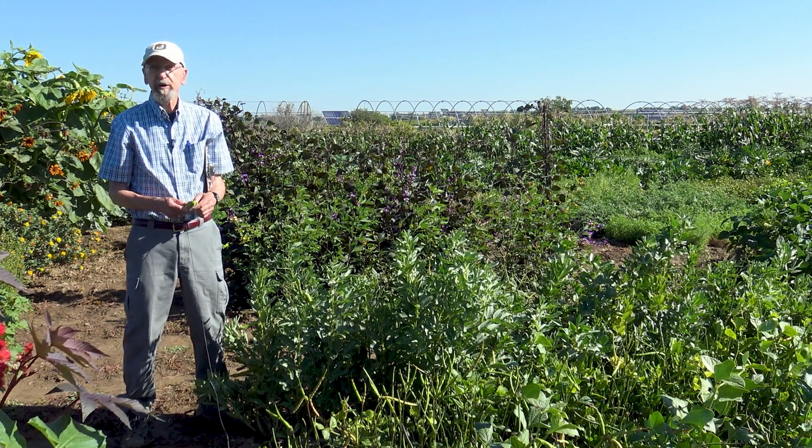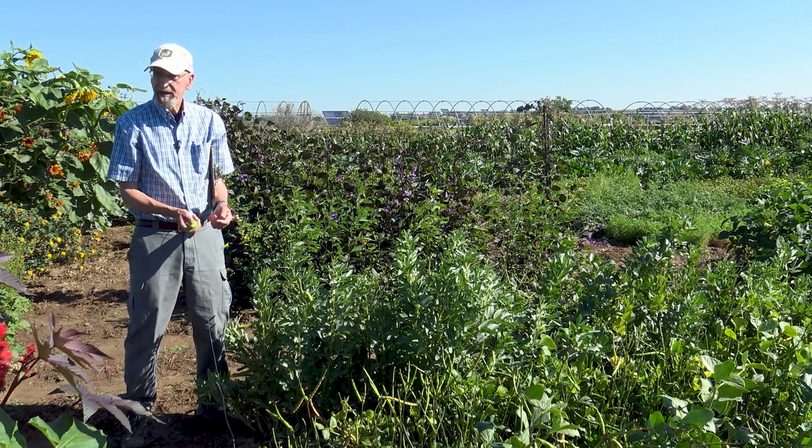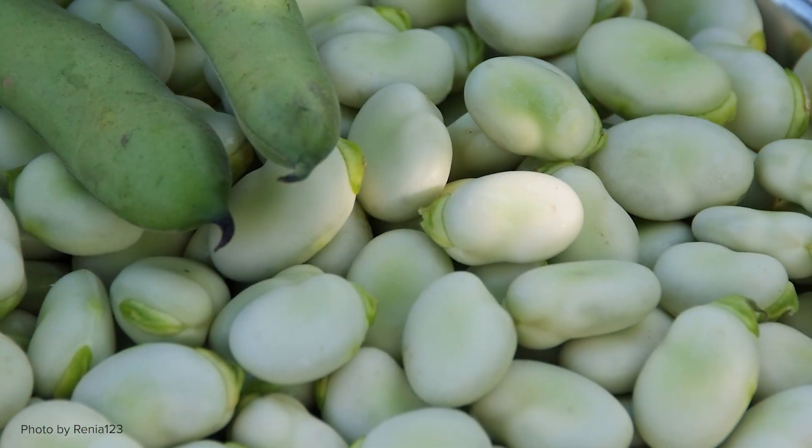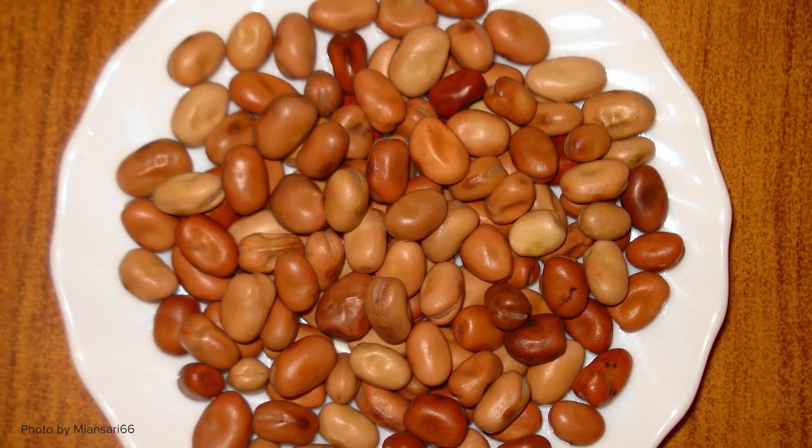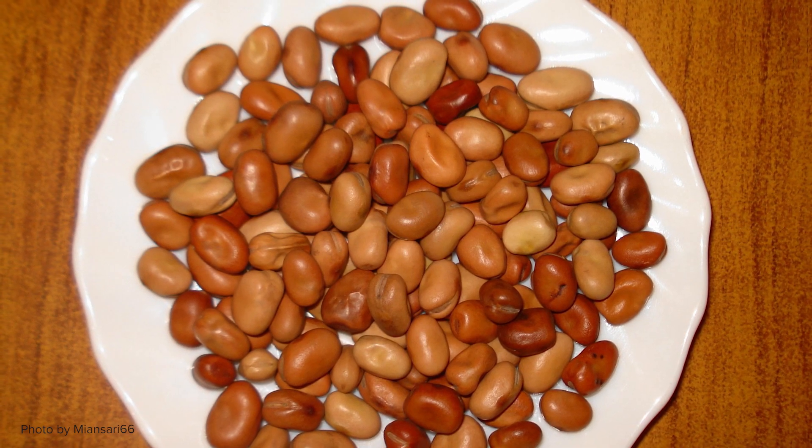These can be eaten at the very young stage — the whole pod can be eaten. They are also shelled at the green stage, like this, or they can be eaten at the completely dried stage.